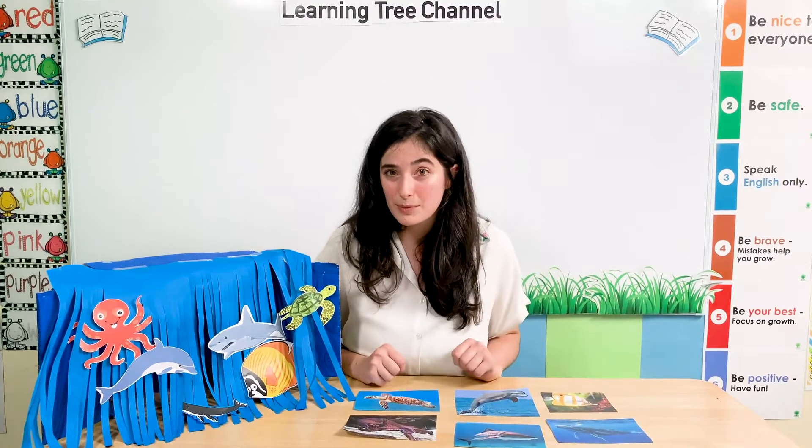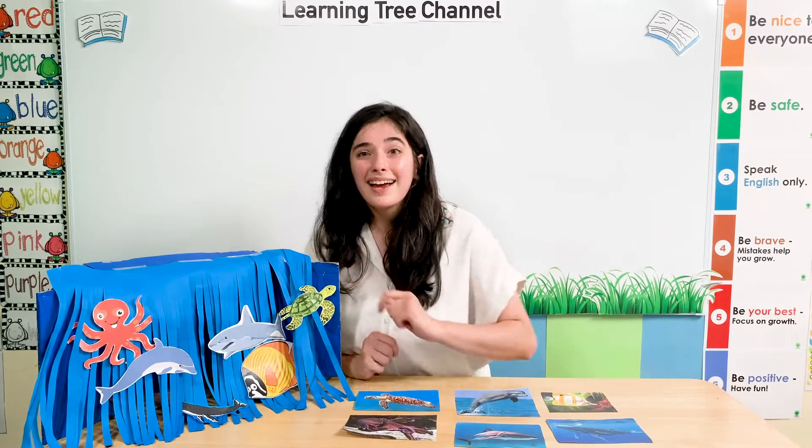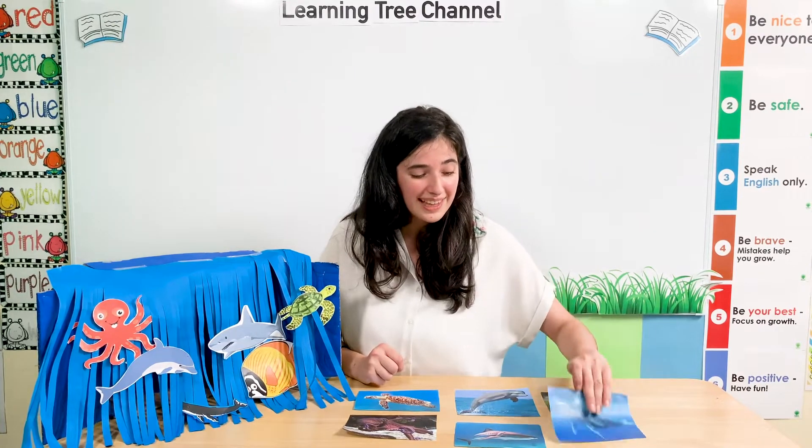We have some more sea animals that we learned about last time. What animal is this one? It's a whale. Here is our whale swimming deep in the sea.